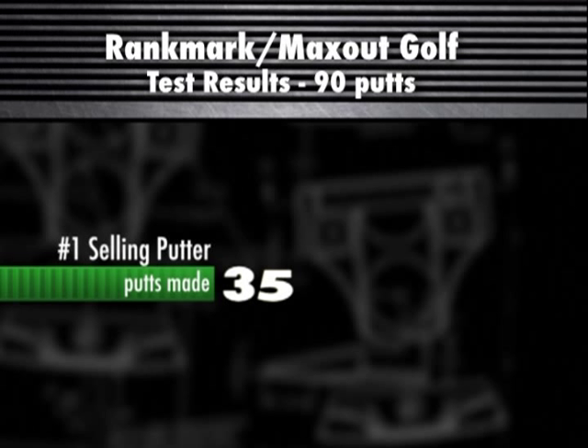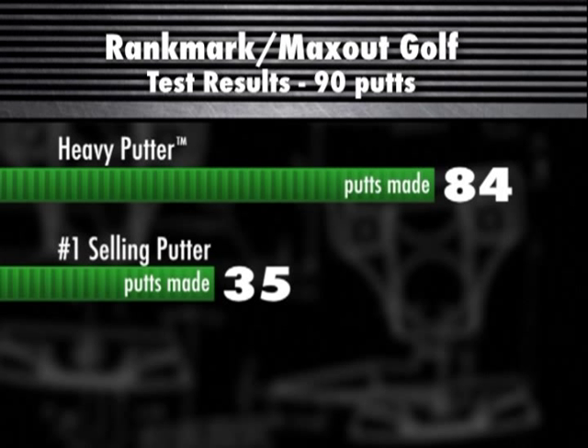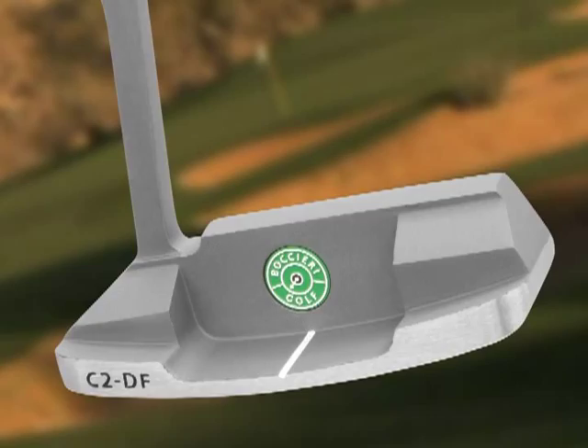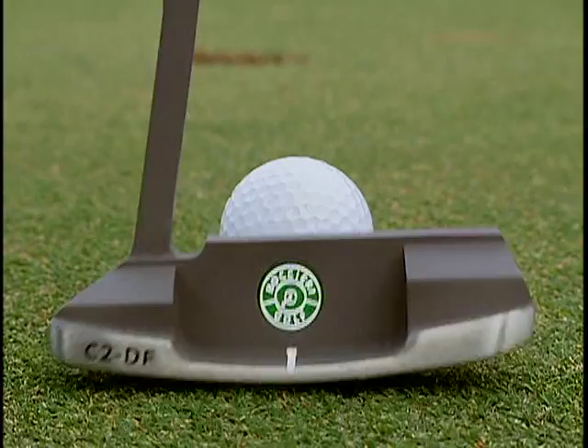In the test, the number one selling putter in golf made only 35 of 90 putts. The heavy putter made an astounding 84 of 90 putts. The average of the 17 other putters was only 56 out of 90. The heavy putter outperformed every other putter tested, and not just by one or two putts — it was far and away the best performing putter tested.